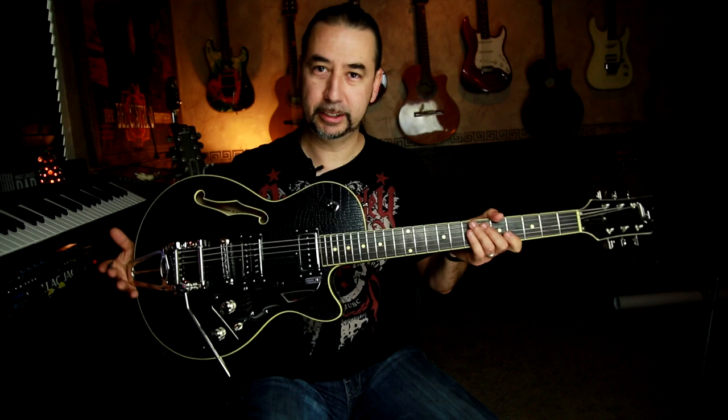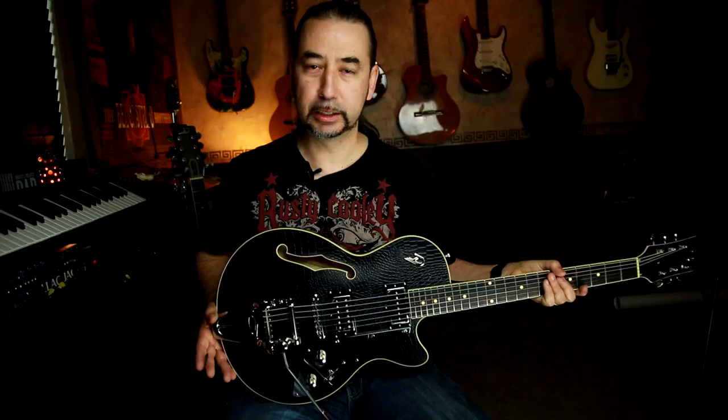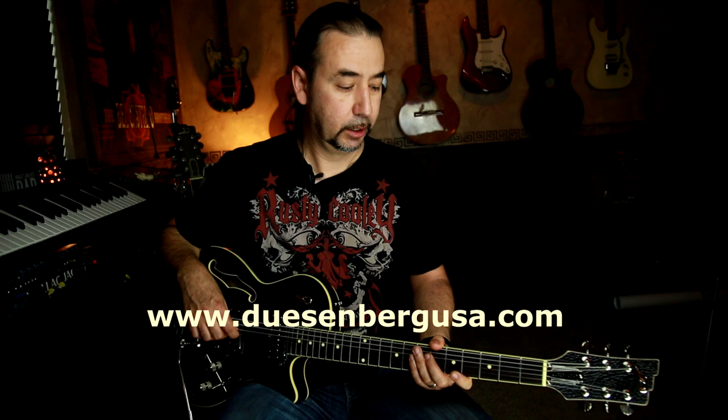My main reason for making this video today is this baby. I have just officially been endorsed by Duesenberg Guitars — they just shipped me this beautiful guitar from Germany. I just got it about two or three days ago and I could not be happier. Go check them out at duesenbergusa.com. I'm super honored to join the likes of John Mayer, Joe Walsh, Ron Wood, Bob Dylan, and even the late Chris Cornell.